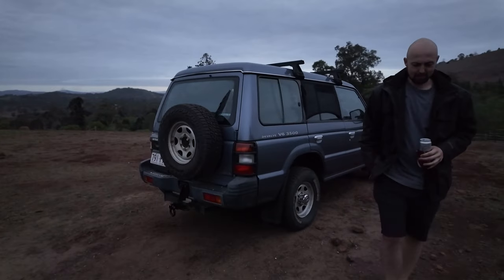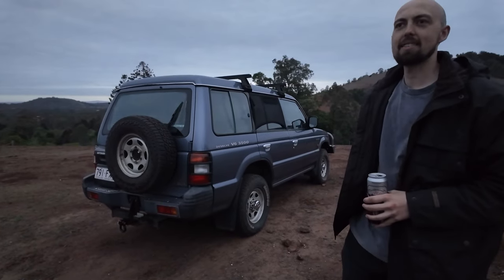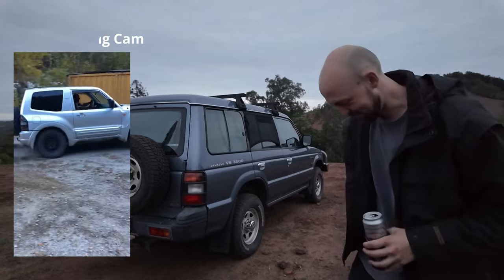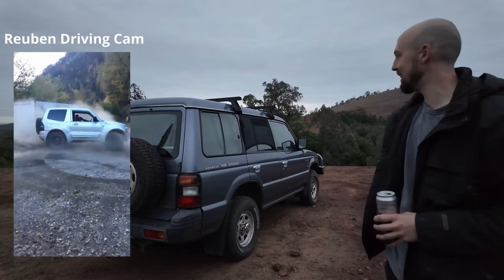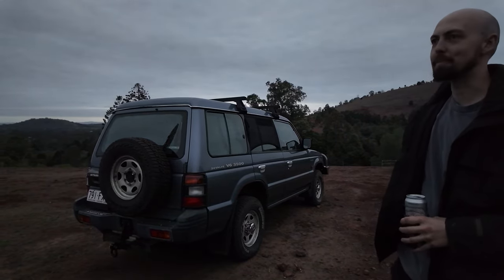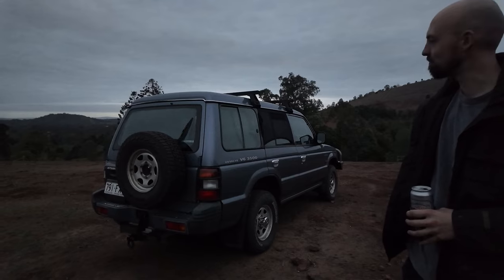How many trips have you done in it now? It'll have to be half a dozen now. Good solid eight, ten thousand Ks since I bought it, and it gets driven like an all-wheel drive Audi. It does the job. It's been through the high country in Australia, it's been through the snow, and it hasn't had a problem. Good machine. That's Ruben's Mitsubishi Pajero.